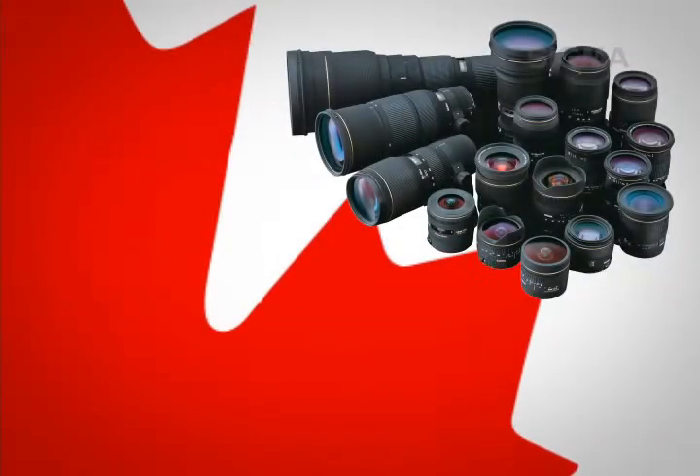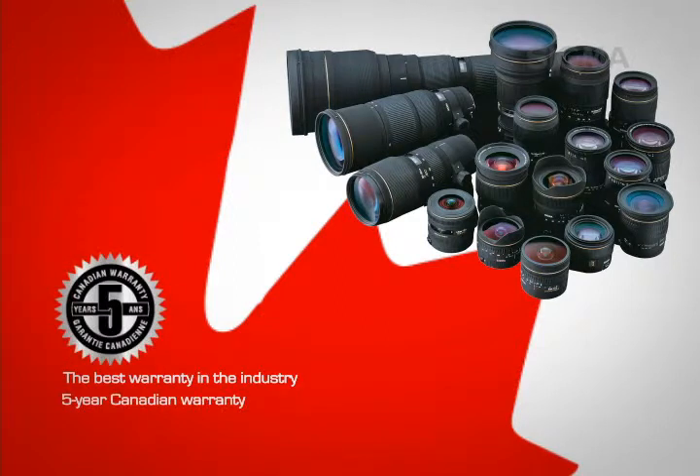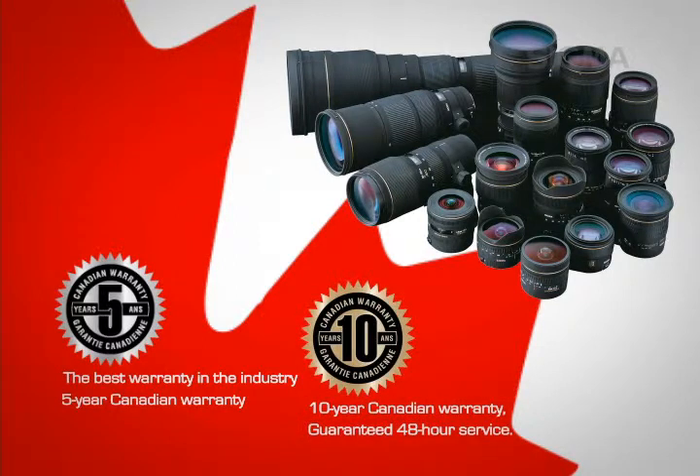All lenses purchased from an authorized Canadian Sigma dealer qualify for the best warranty in the industry. Sigma's DC, DG, and AF lenses include a comprehensive 5-year Canadian warranty. Sigma's EX and APO lenses include a comprehensive 10-year Canadian warranty with guaranteed 48-hour service.